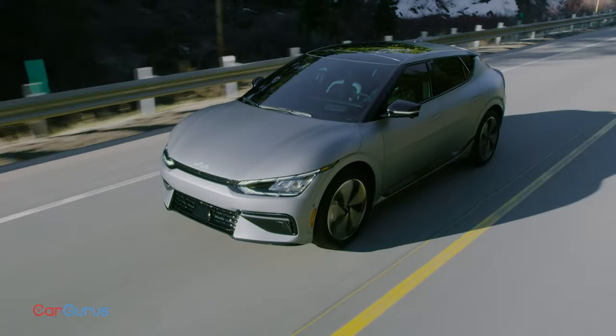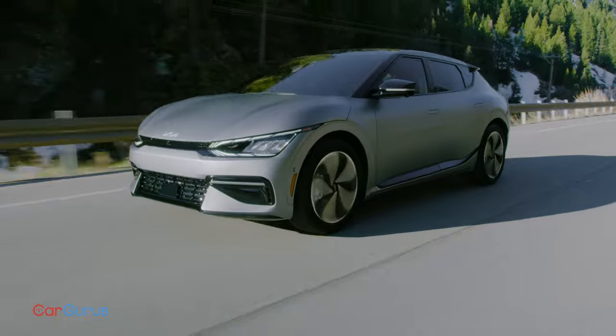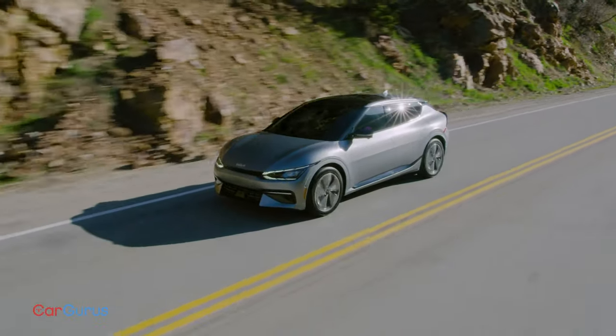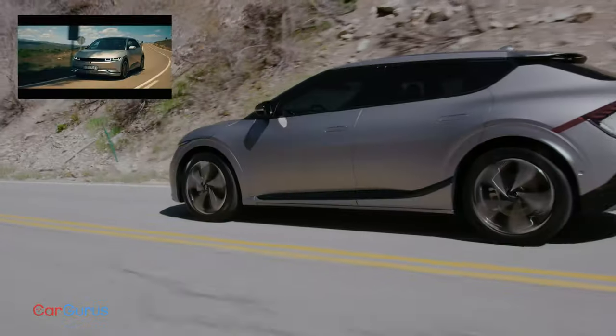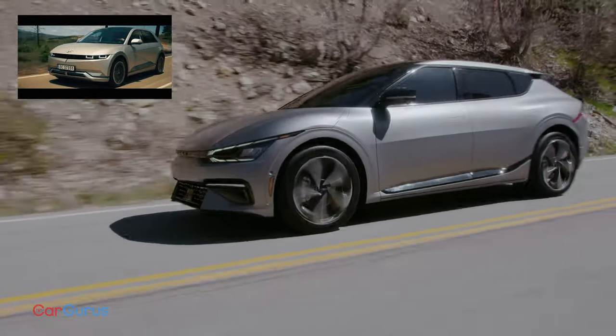The GT has 576 horsepower and it aims to beat the Tesla Model Y. Two batteries will be available in either 58 or 77 kWh, and the powertrain is adapted from the Hyundai Ioniq 5.